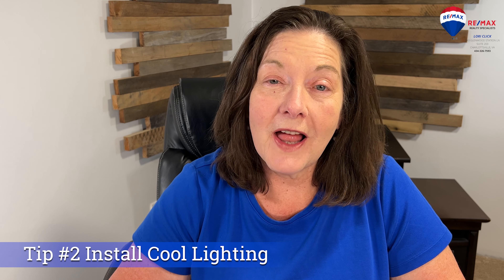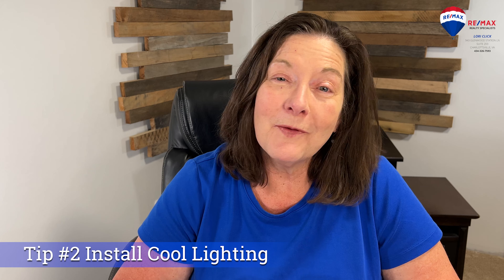Install cool lighting. I'm not talking about flashy colored strobe lights — I mean high efficiency, low heat LED bulbs, since normal incandescent bulbs put off a fair amount of heat when on. Also, turn off lights if they aren't needed.